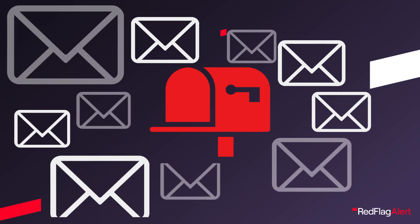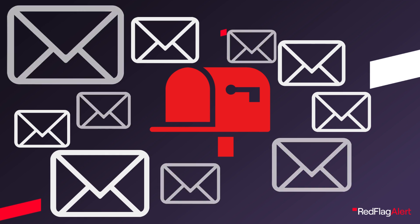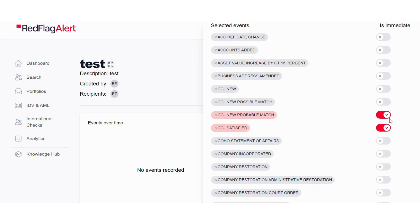Nobody likes their inbox being clogged with emails from their software systems, and the more that are received, the more likely they are to be ignored. This problem is a thing of the past with Red Flag Alert. When choosing your alerts, you are able to set their priority. If it is business critical and requires immediate action, we will send you an instant alert so you can react ahead of the curve.